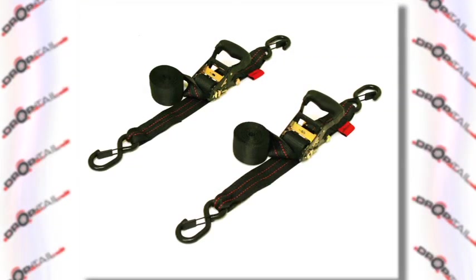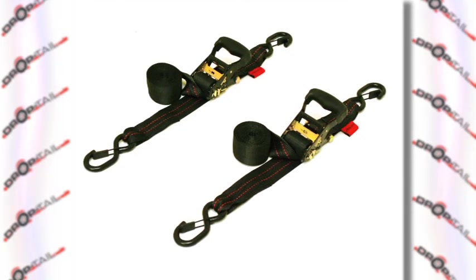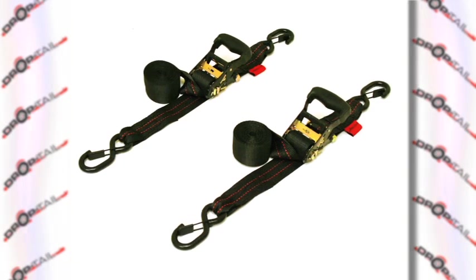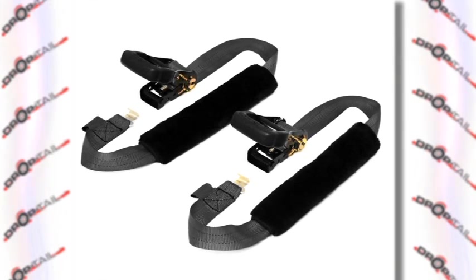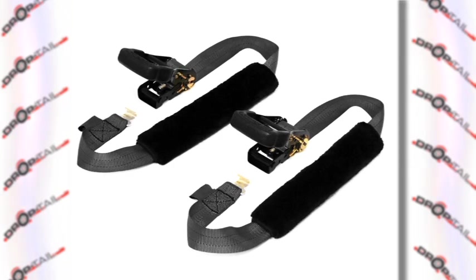Drop Tail Trailers and Accessories offers much more than just trailers. Drop Tail has an outstanding line of tie-down straps to make transporting your bikes and equipment safe and convenient. Drop Tail tie-down straps are premium quality, heavy-duty, and designed to protect your investment. Don't trust your bike or equipment to inferior bargain brand straps.